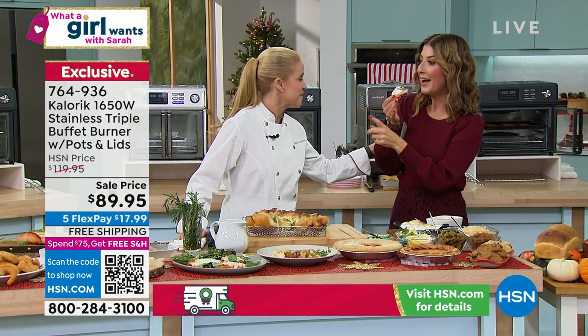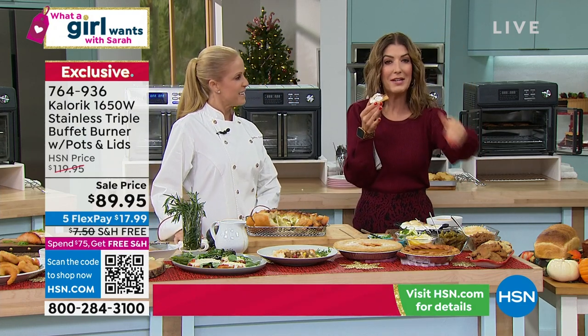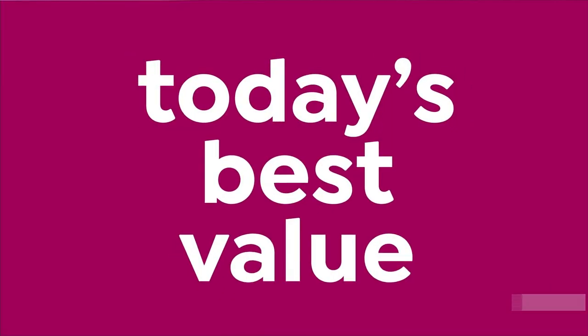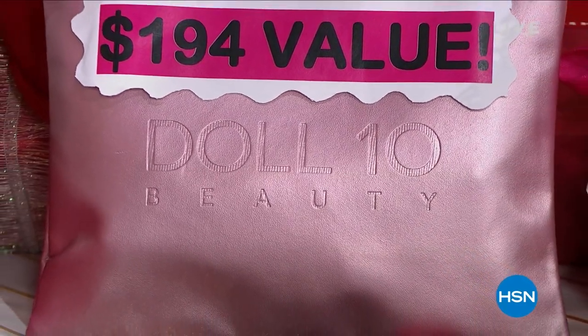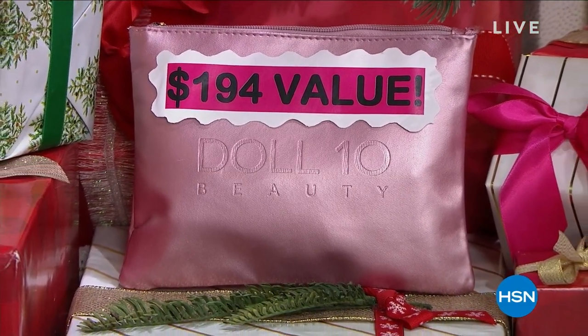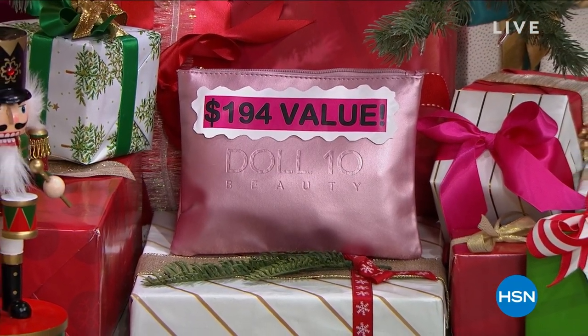Jamie, thank you so much for cooking with me. She'll be back with Marlo at 9 p.m. Eastern. Don't hesitate for either the Today's Special or that amazing triple burner. Good times, good food, good friends — that's what a girl wants. And coming up at midnight tonight we have another Today's Special — an entire face, your holiday look from Doll 10. Coming up next on What a Girl Wants: fashions, beauty, jewelry, watches, and great stuff.